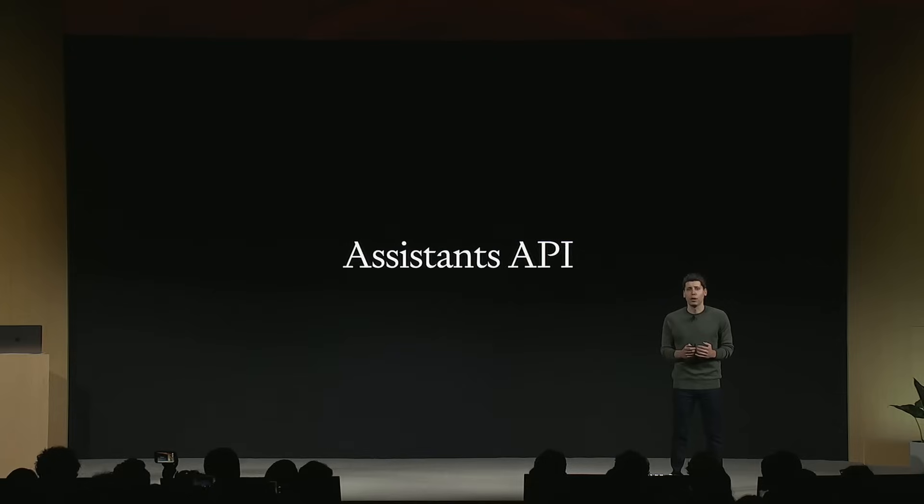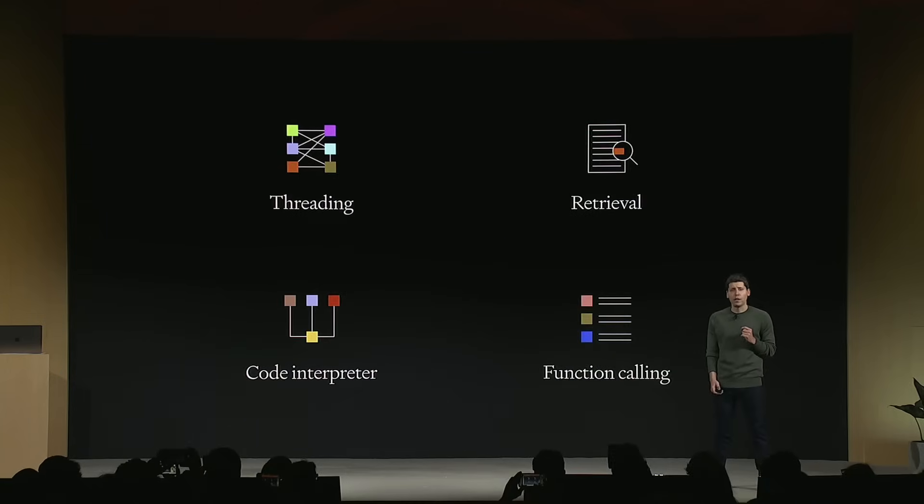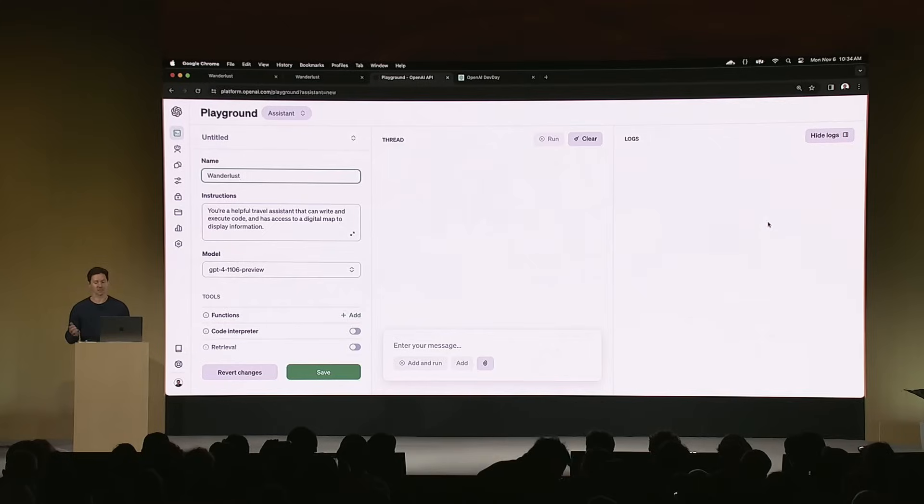They also introduced something called the Assistant API. These basically let you create AI-assisted apps a lot easier than ever before. So if you're building things using ChatGPT, this is going to make it a whole lot easier.